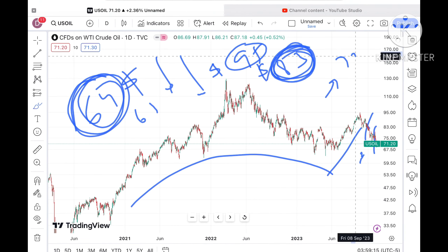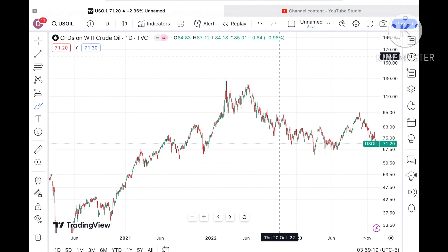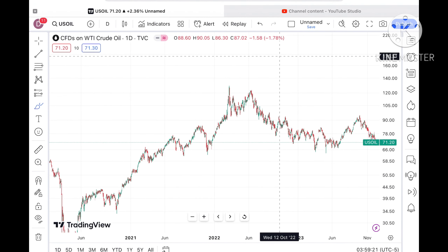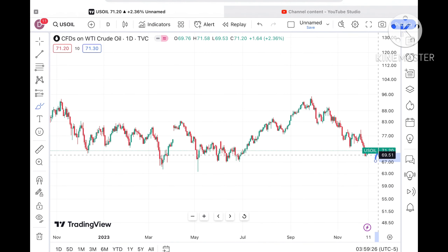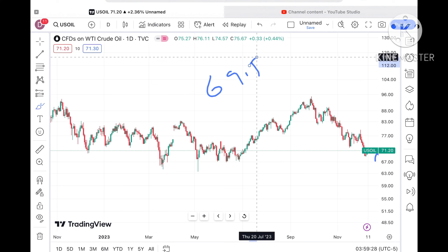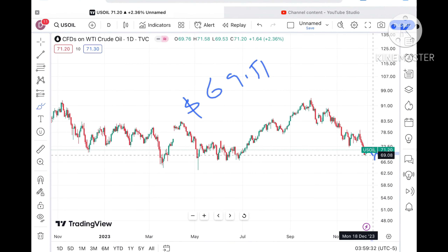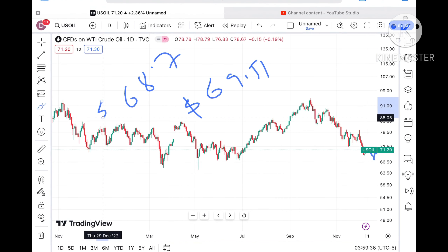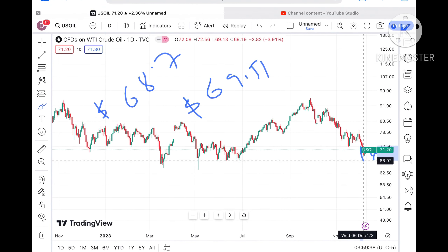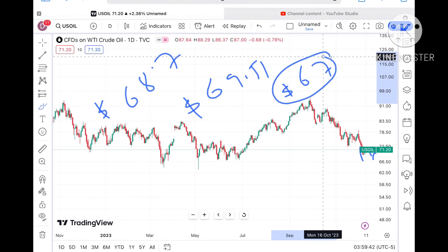If the price starts to sustain above 77 and touches 83, further upside movement can be seen. If the price doesn't sustain this level, chances are very high it will move further down towards 69.51 dollars, which is the next support. If it moves below that level, we will see 68.7 dollars.